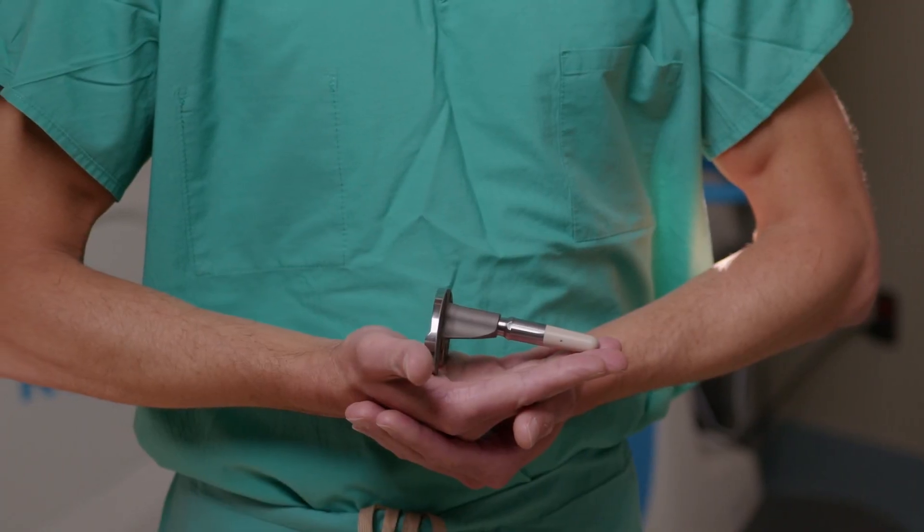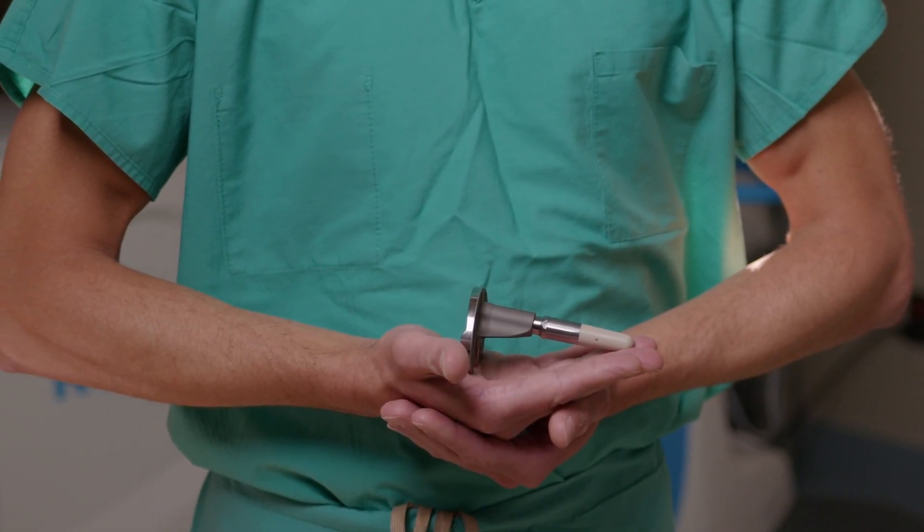I'm Dr. Chris Hanby. I'm an orthopedic surgeon here at Washington Regional Medical Center. I've been the director of the Toll Joint Center here for about 15 years. We recently implanted the first Persona IQ smart knee at Washington Regional. This is the first smart knee implanted in a six-state region.